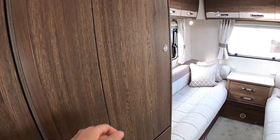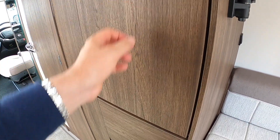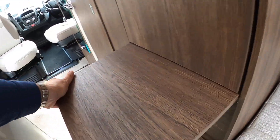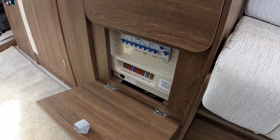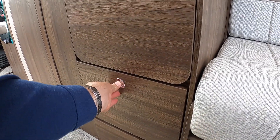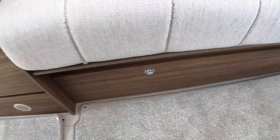Back here there's a big hanging locker, and underneath that there's a little lift-up section that links back to the kitchen area. Down underneath you've got all your circuit breakers and fuses and so on.